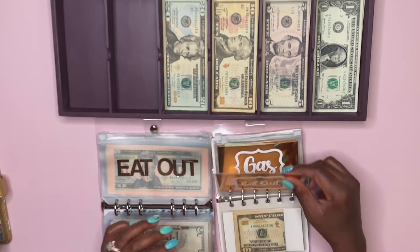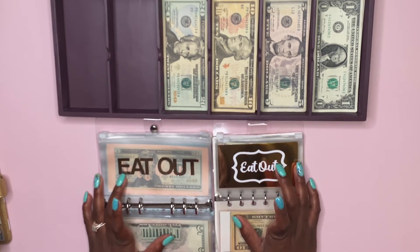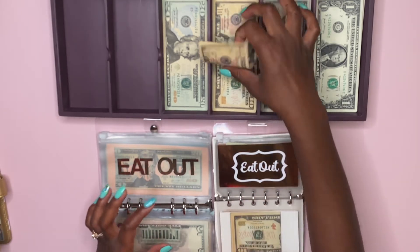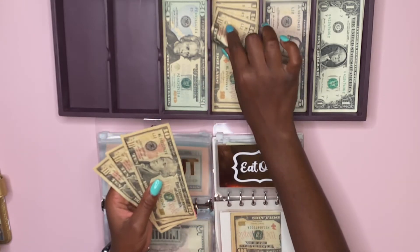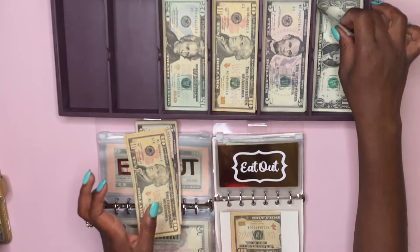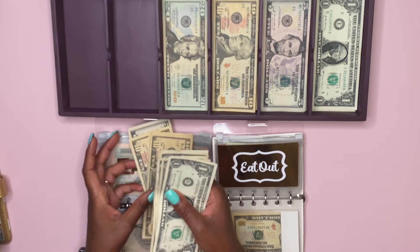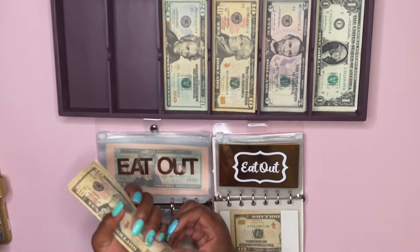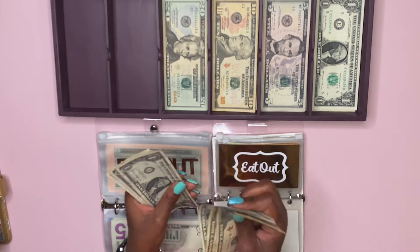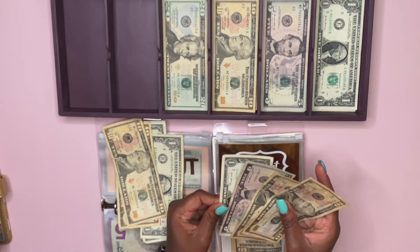Now I'm going to jump back to eat out, and eat out is going to get $25 for each week, or $50 total. I'm going to do four tens, one five, and five ones. That's 10, 20, 30, 40, 45, 46, 47, 48, 49, and 50. We're just going to split that up into $25 each week.